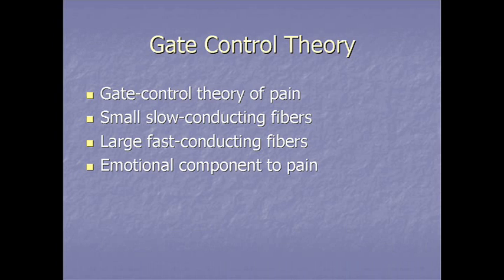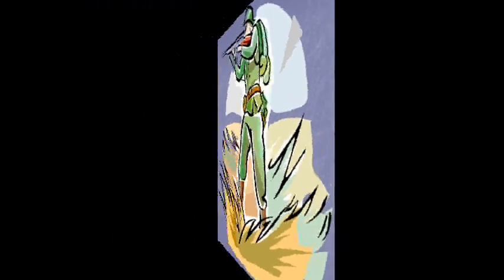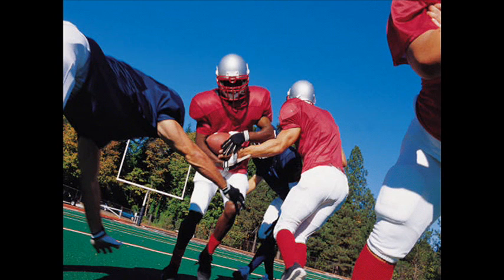The gate control theory also helps us understand how emotional and psychological factors affect pain. The brain can send messages down to the spinal cord to block or close that gate. For example, it is well known how a soldier on the battlefield can be distracted and not feel pain from an injury until afterwards. Similarly, athletes can be distracted and not feel pain until after the game.